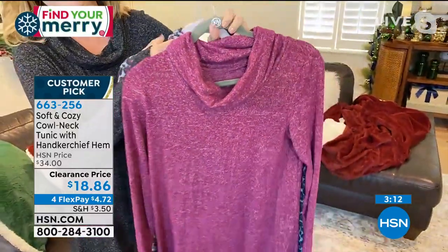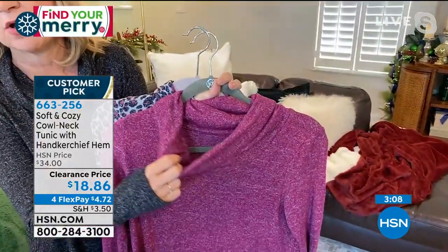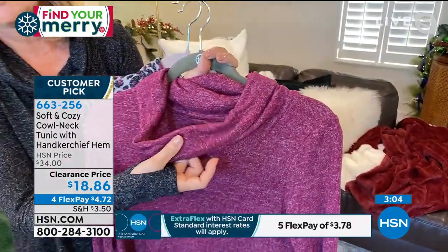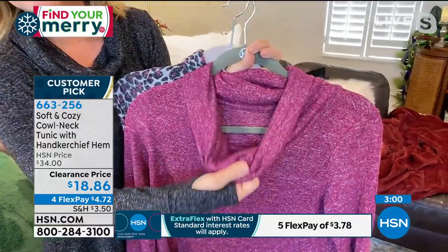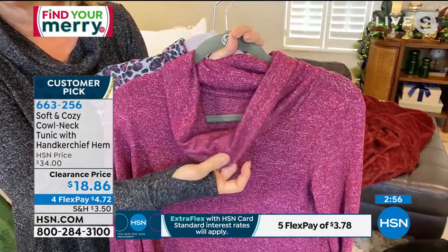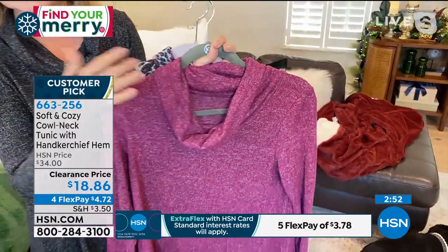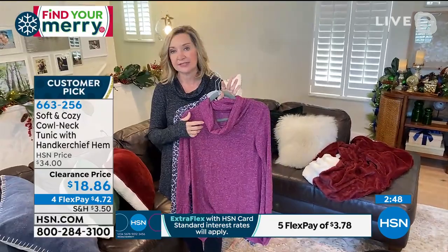And then the heathered wine — this is so gorgeous on, so flattering. It's almost like you want a lipstick in this color. You can see the fabric itself has stretch; I think it's got about 5% spandex in it. It's also brushed — the sweater knit again from our soft and cozy collection, and this is a carryover from last year. This is one of the lightest weight fabrics that we did.